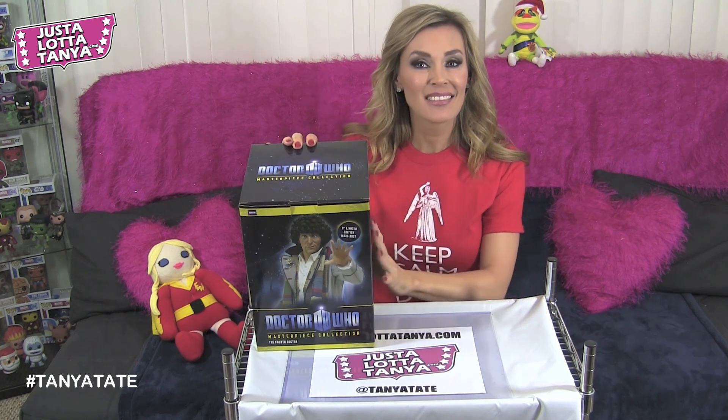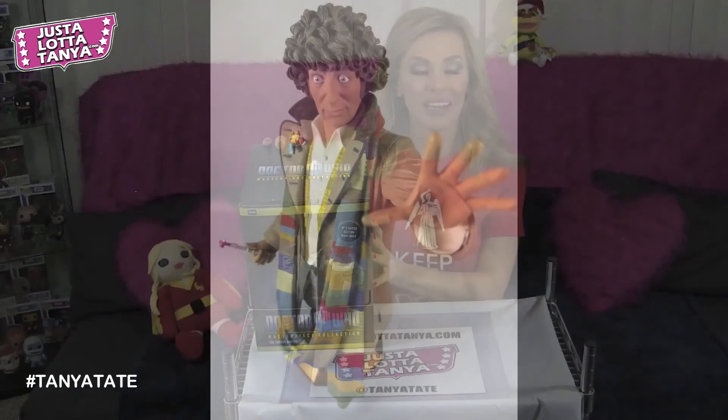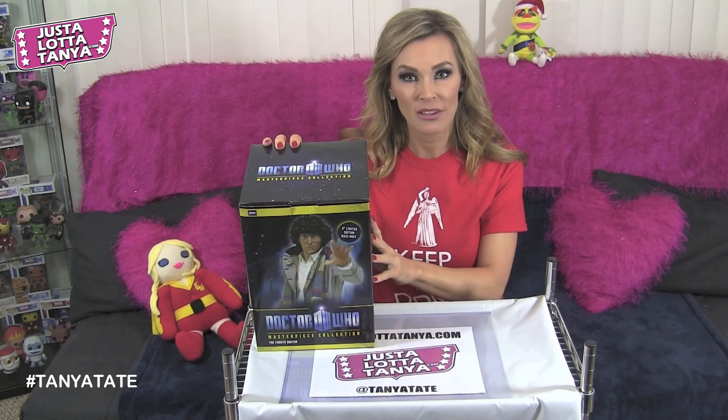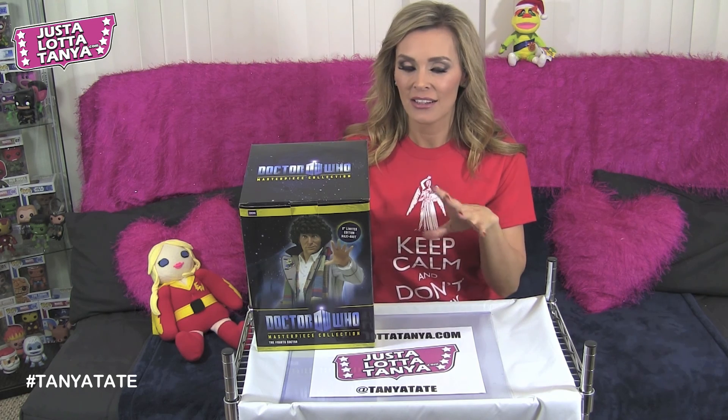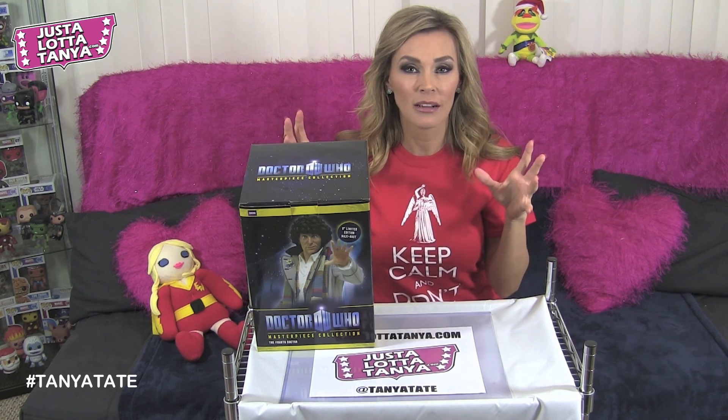This is my favourite Doctor Who — the Fourth Doctor, Tom Baker. This is the one I remember from when I was a kid, sitting there watching it on the television.